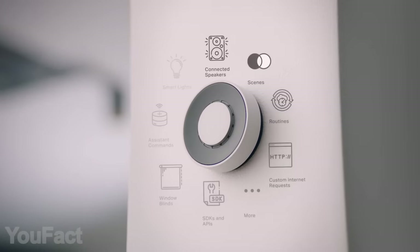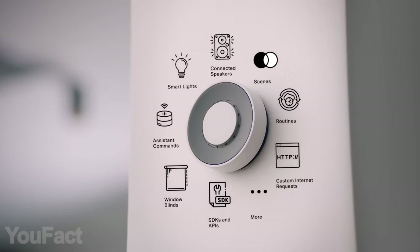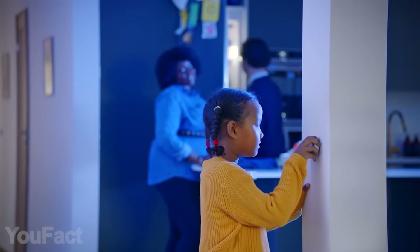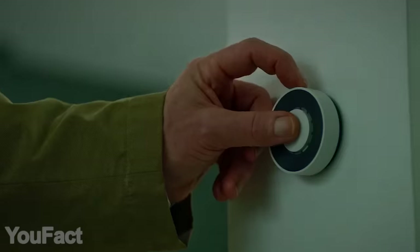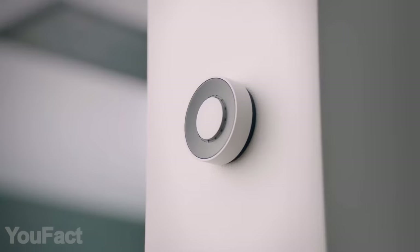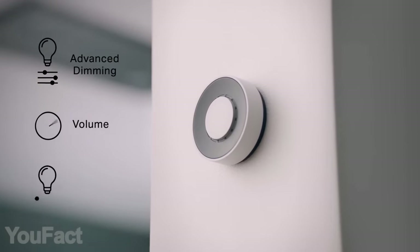This wireless dial provides the easiest way to control your smart home gadgets — no voice commands or apps needed, just push and rotate, or both at the same time. With these three actions you can control your lights, music, temperature, and window blinds. The dial simply mounts to your wall without any cords.